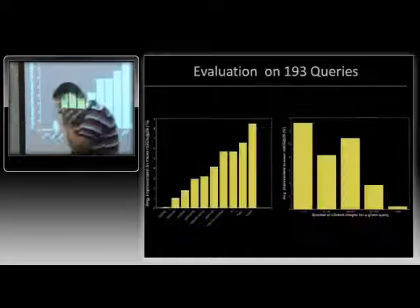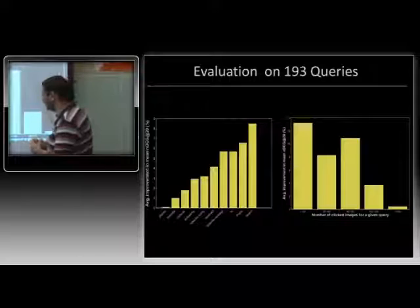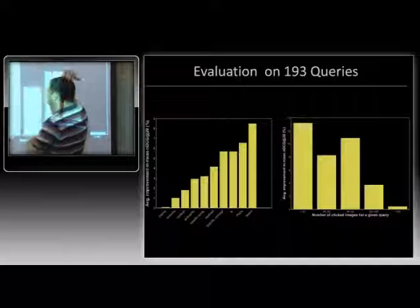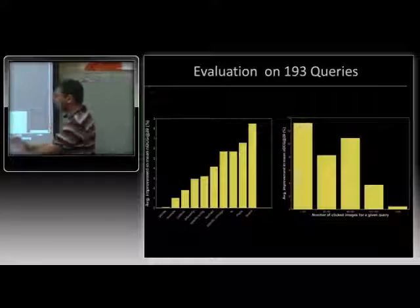Looking at what the results actually look like, this analysis is done on about 200 queries with 1,000 images per query. If you have between 10 and 20 clicked images, you get a really big jump of about 12%. The results are still fairly significant with between 40 and 60 clicked images. Beyond that, the results tend to taper down. What we're really interested in is the tail — the head queries are, in some sense, easier than tail queries.